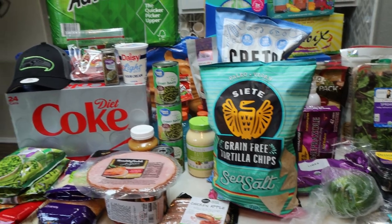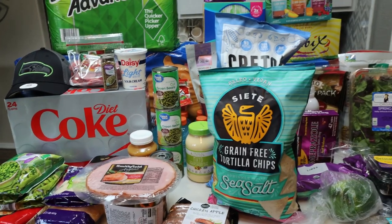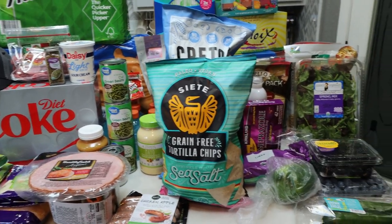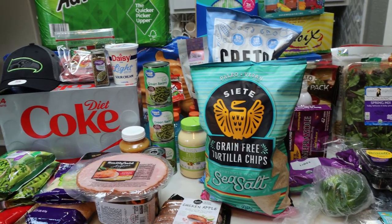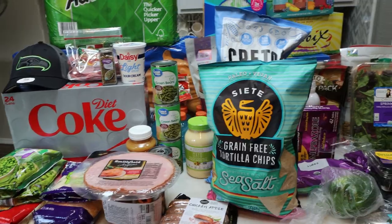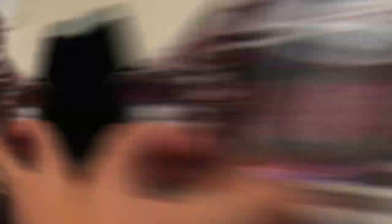Here's this week's massive stock-up haul. I went to both Walmart grocery pickup and Costco. We got a lot of good stuff. I found some new things that I'm pretty excited about, so let's jump into the grocery haul.